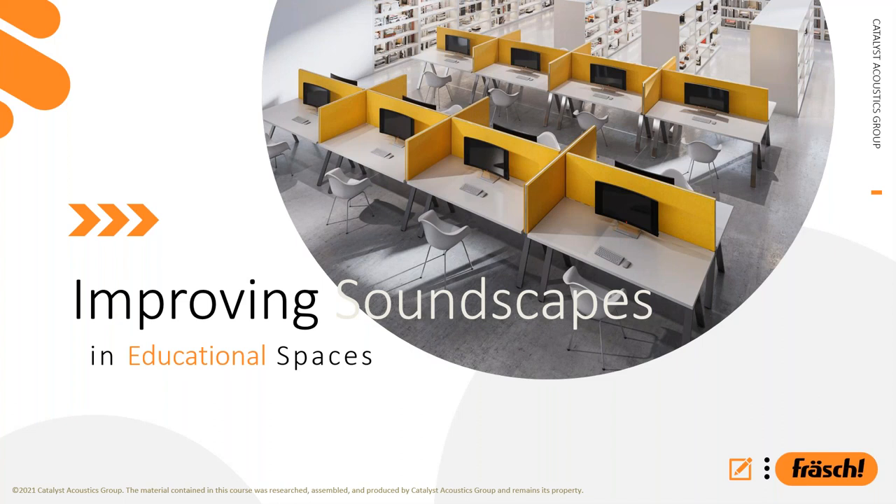Hello, everybody. Good morning, good afternoon, wherever you're joining us from. I am excited to see you and join us for our brand new CEU class. My name is Slavia Younger. I'm with the color still trickling in, so I want to give it a little bit of time before we get started and get going.